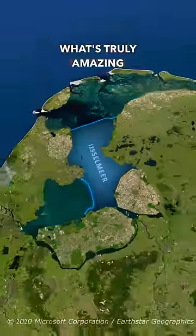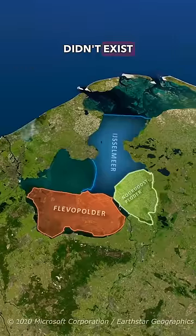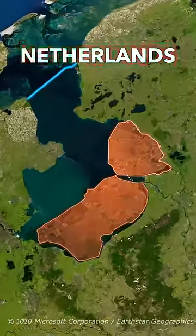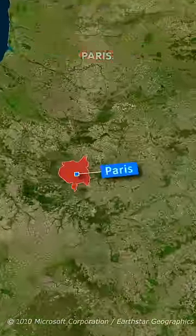What's truly amazing is these polders here — the Flevoland polder and the Noordoost polder didn't exist before the Afsluitdijk, and represent the new land of the Netherlands created in the last 90 years, which is around the same size as the metropolitan area of Paris.